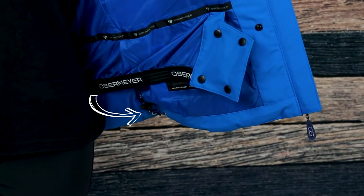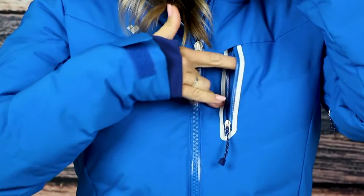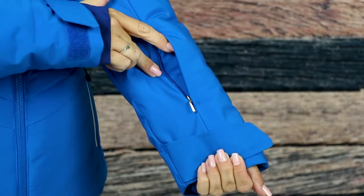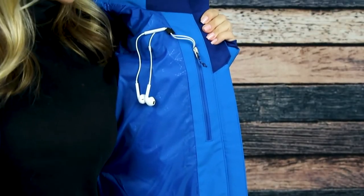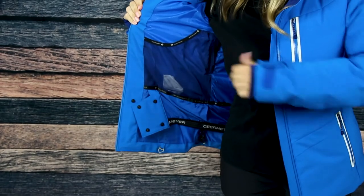If you need a place to store your essentials, there are two zippered hand warmer waist pockets, a chest pocket, and a pass pocket on the sleeve. On the inside, there's a media pocket for your phone or music device with headphone pass-through, and a larger mesh pocket for holding your goggles.